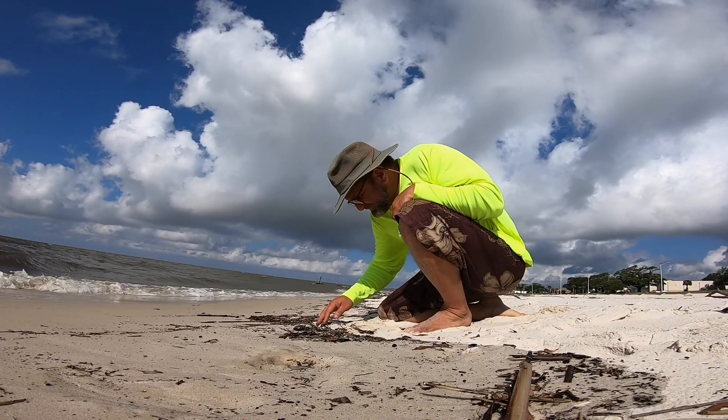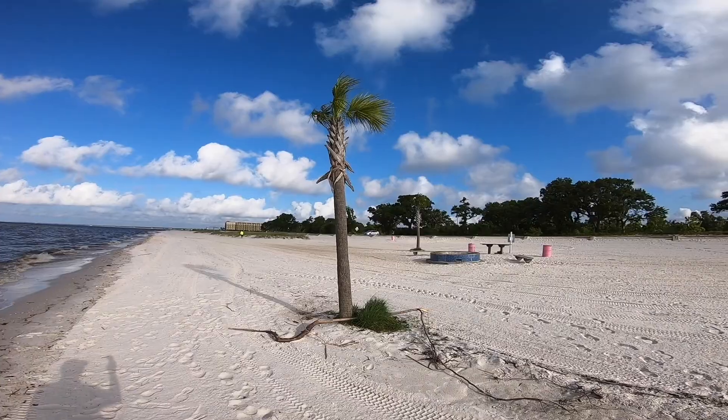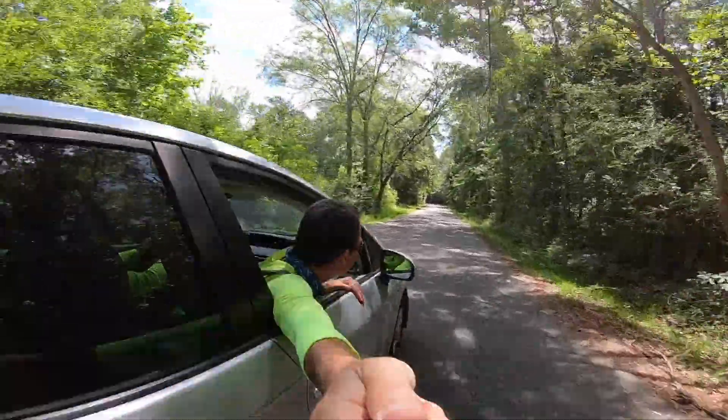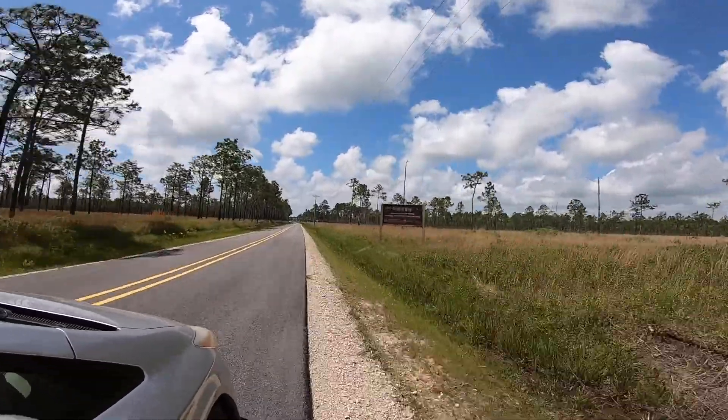The sand started getting really white right around that area, and we went down all these small roads to get to the different sampling locations.